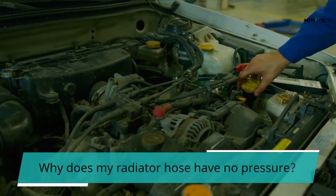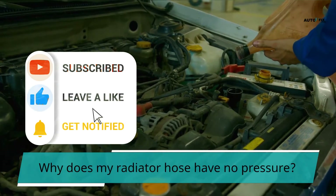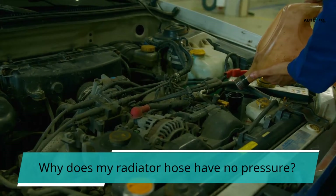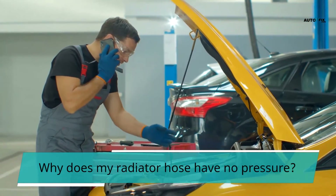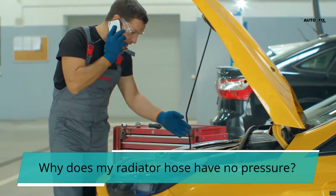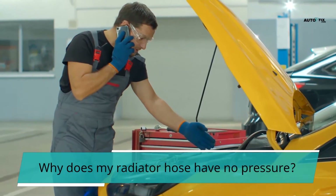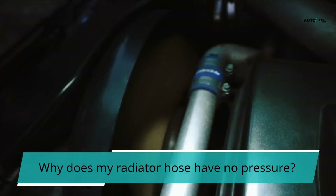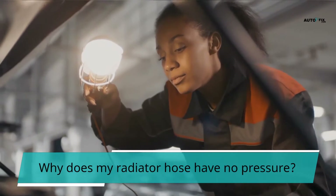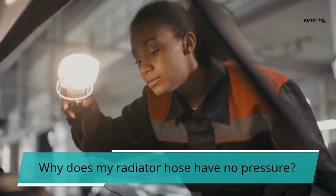Why does my radiator hose have no pressure? This side effect is not caused by a faulty hose. Whenever a radiator hose can be squeezed, the cooling system is under pressure — however, this could indicate a problem. Cooling components are designed to withstand pressure, which raises the coolant's boiling point, allowing it to operate at temperatures higher than 212 degrees Fahrenheit. These signs point to the possibility that the thermostat is stuck open. Even before you drive a short distance, a stuck open thermostat will allow the engine to overheat. Furthermore, pressure in the cooling system varies for a variety of reasons, and you could simply be squeezing the hose at a time when there isn't any.